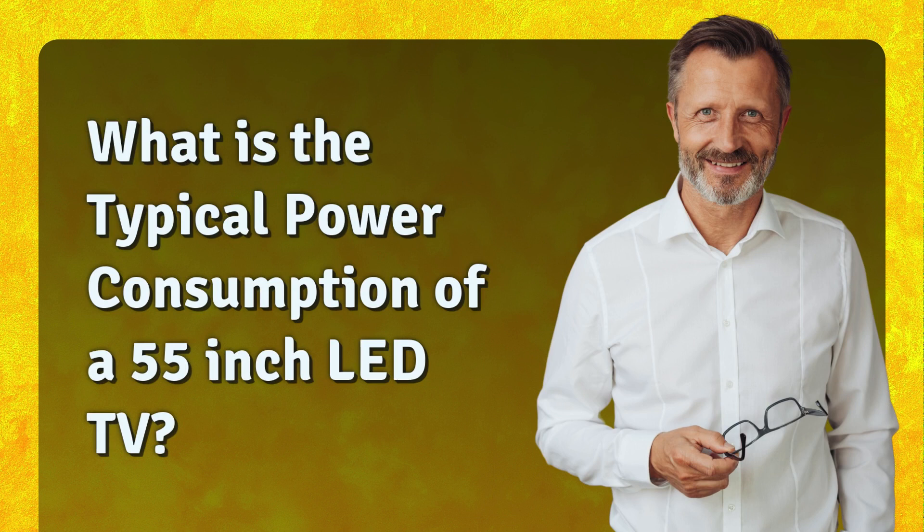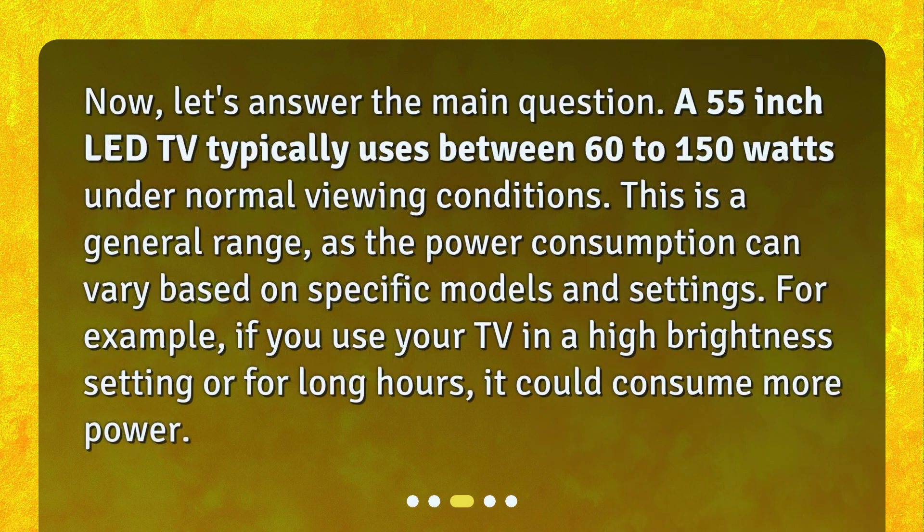Now let's answer the main question. A 55-inch LED TV typically uses between 60 to 150 watts under normal viewing conditions. This is a general range, as the power consumption can vary based on specific models and settings. For example, if you use your TV in a high-brightness setting or for long hours, it could consume more power.